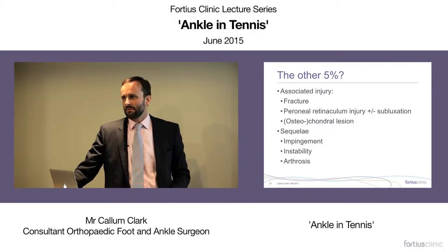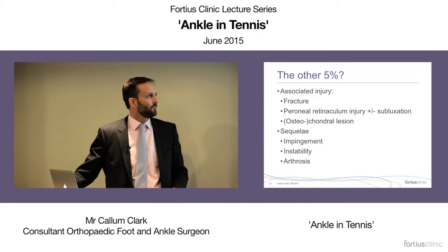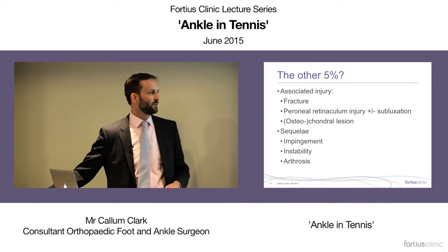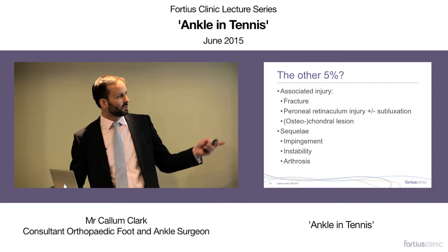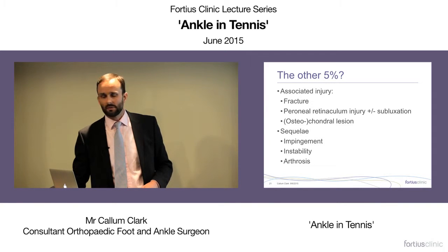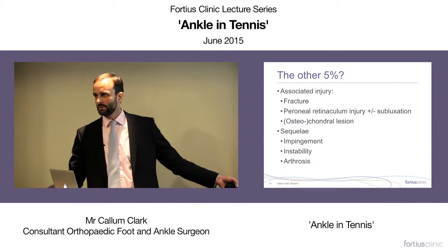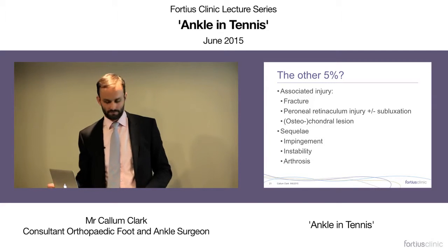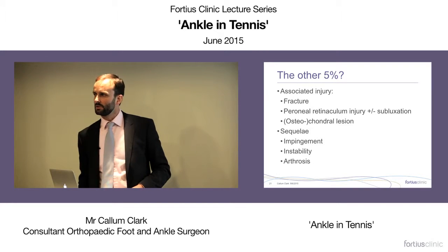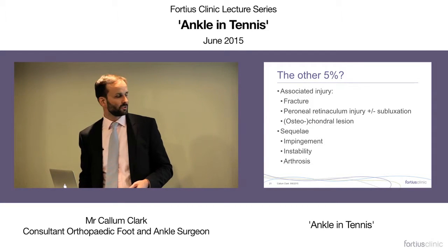What about the 5% who don't recover? These are the ones that may come to us surgically. Consider associated injuries: fracture, peroneal tendon injuries, chondral lesions — articular cartilage damage that may involve underlying bone — and longer-term sequelae such as impingement. Instability occurs when the patient has recurrent inversion injuries, and occasionally patients who've been rolling their ankle for many years present with osteoarthritis.